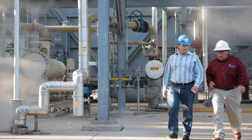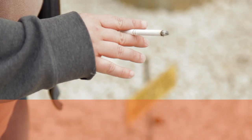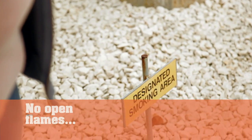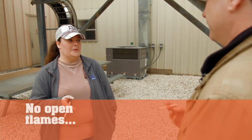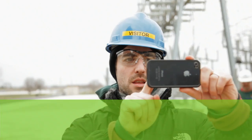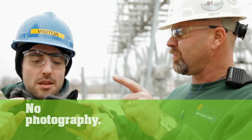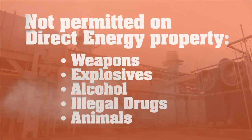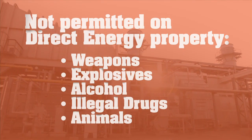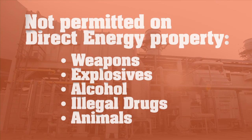Because of the nature of the facility, many things are not permitted or are limited in their use. For example, there is no smoking except in designated areas. Open flames such as lighters or matches are not allowed. You cannot use photography or video equipment, including cell phone devices, without prior approval. Any firearms, weapons, explosives, alcoholic beverages, illegal drugs, or any type of contraband or animal are never permitted on the property.